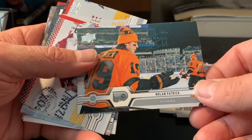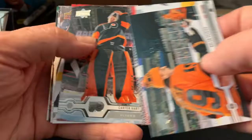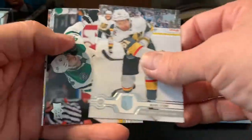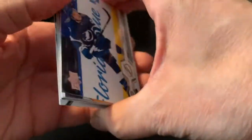That's a nice picture — Nolan Patrick there. Philip Grubauer, Carter Hart. An Upper Deck canvas of Pierre-Luc Dubois. Yawn. Last pack — hopefully this makes it worth a while here. Got two young guns and never heard of them, so it's probably not a big hit from either one, so hopefully we got something in here.